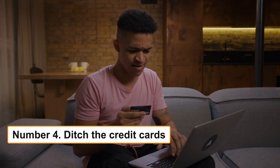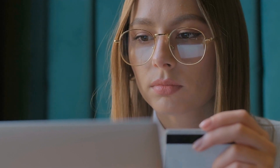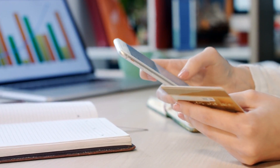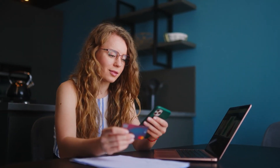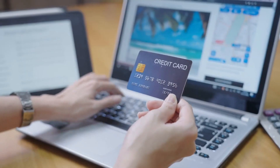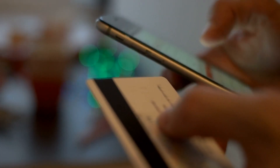Number 4: Ditch the credit cards. The more experience I have with budgeting, the more I understand how crucial simplicity is to following one. Budgeting gets more difficult the more accounts you have to verify while entering your expenses. Therefore, you should quit using credit cards as soon as you can if you want to simplify your budget and make it easier to stick to it. If you're having trouble staying inside your budget, this is one of the smartest things you can do.